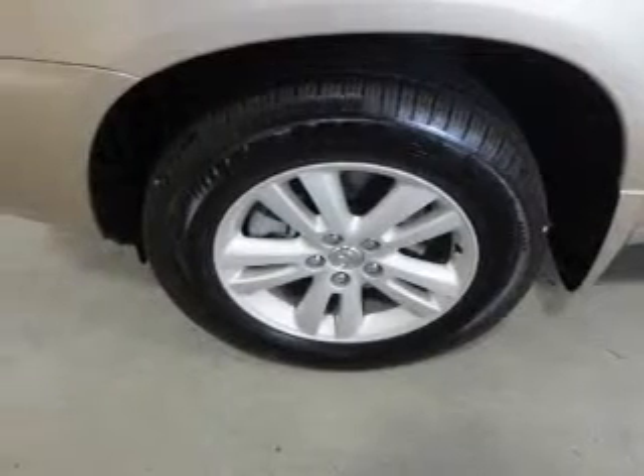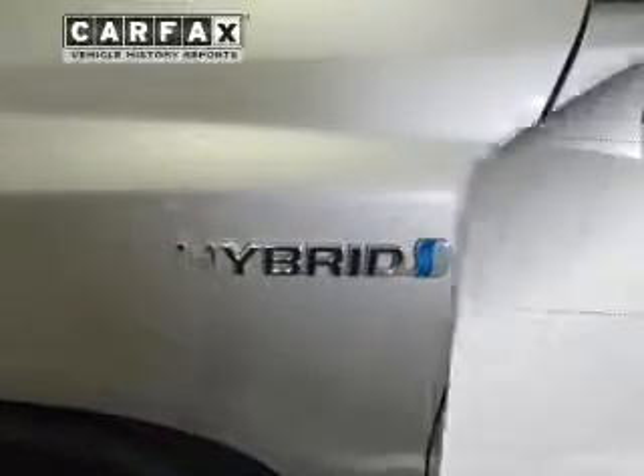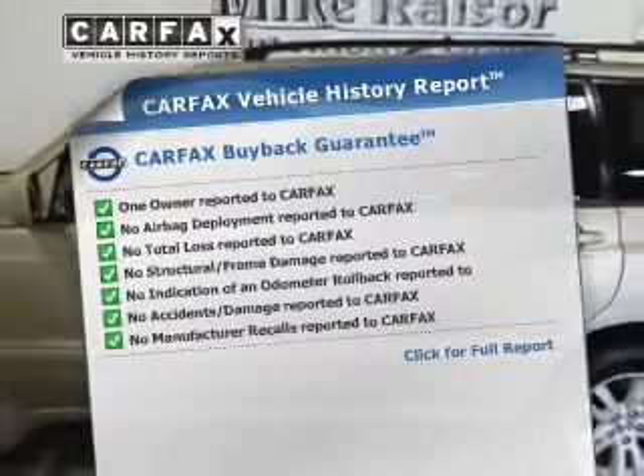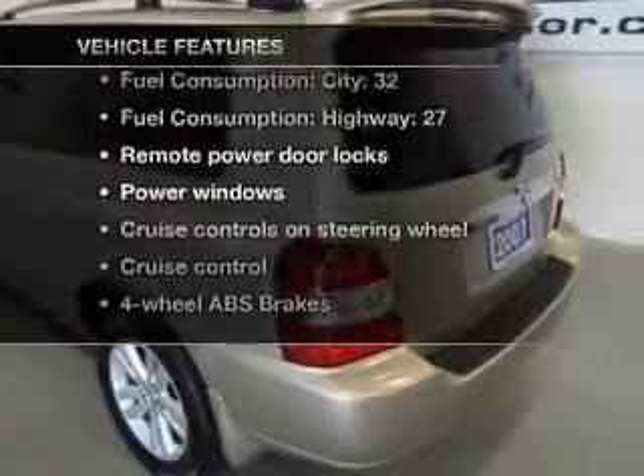Brake safely with the anti-lock braking system. Let the outside in with a built-in sunroof. This vehicle comes with a Carfax report, which reduces your buying risk by providing the vehicle's history before you purchase. Plus, enjoy these notable features that are included in this vehicle.